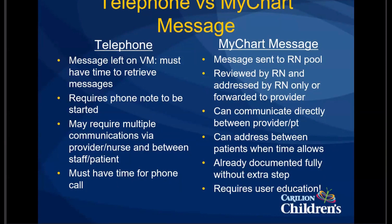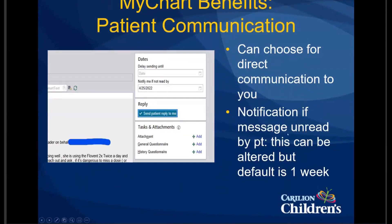We can choose to do direct communication. You can click that option — it is not always clicked and defaults to not being clicked, so if you don't do anything with it, it'll go straight back to the nursing pool. There is also a default notify setting that says 'notify me within' — and that is set to a week. That is something we can change, which is important especially if our patients want us to communicate results through MyChart, so we can know if they opened it and follow up via phone if needed.